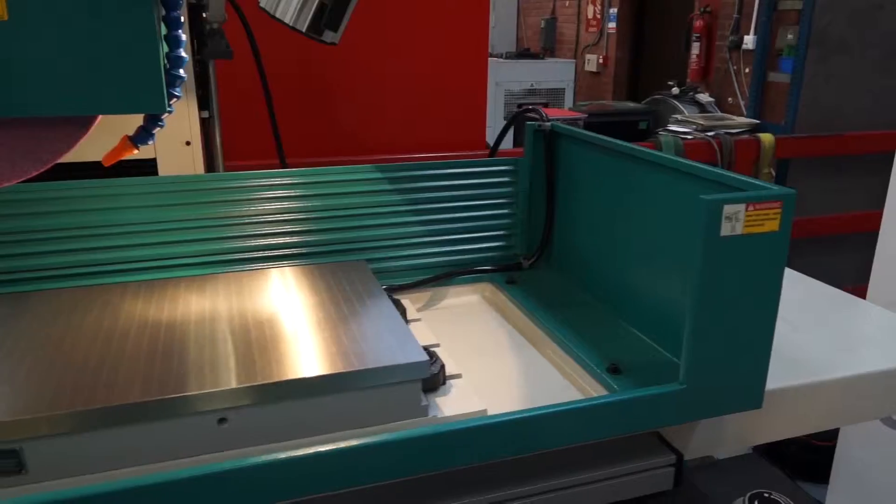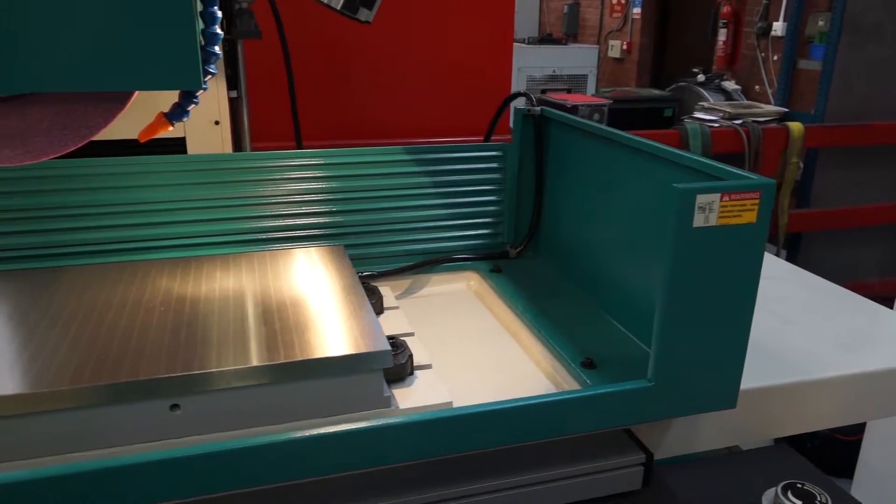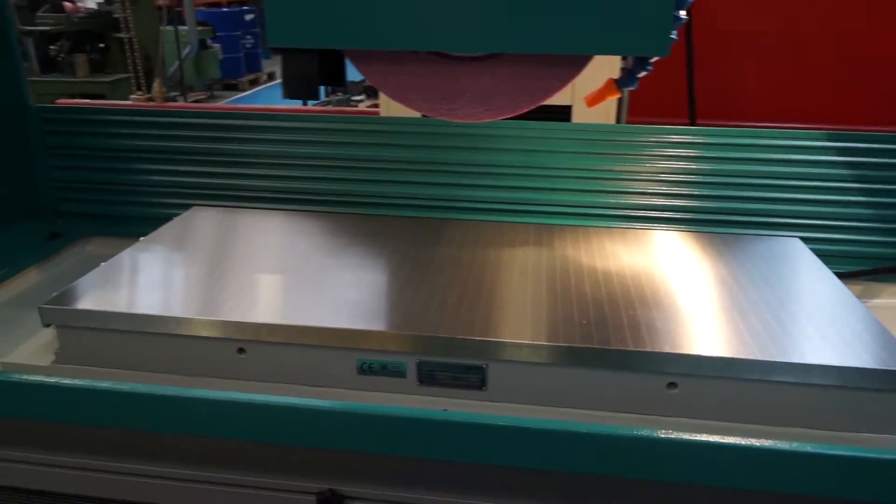Paul, tell me about the Clausing surface grinders — how big and extensive is the range? Well, the range starts off with the manual precision surface grinder, which is a 618 model with a 152 millimetre by 460 millimetre capacity, all the way up to the CSG 32120 which is 800 millimetres by 3 metres capacity.